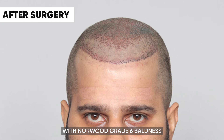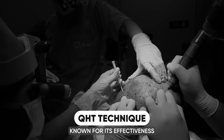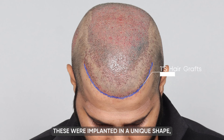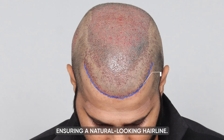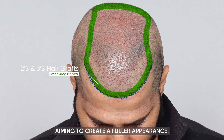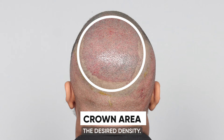Our surgical procedure involved the innovative QHT technique, known for its effectiveness and advanced technology. We initiated the process by crafting a natural pattern of the hairline using single and thin follicle grafts, implanted in a unique shape specifically tailored to align with the patient's age and facial characteristics, ensuring a natural-looking hairline. For the frontal head and mid-scalp areas, we strategically utilized double and triple follicle grafts to create a fuller appearance. In the crown area, we employed a mix of double and triple follicle grafts in varying ratios to achieve the desired density.